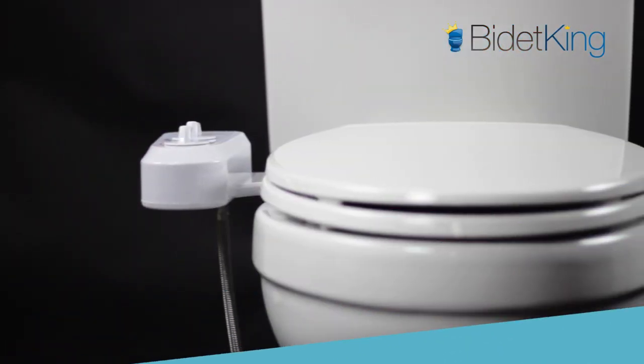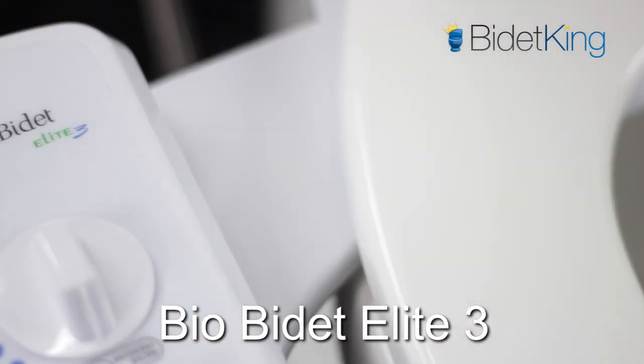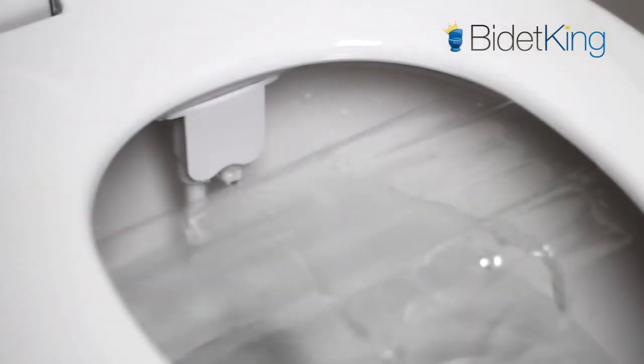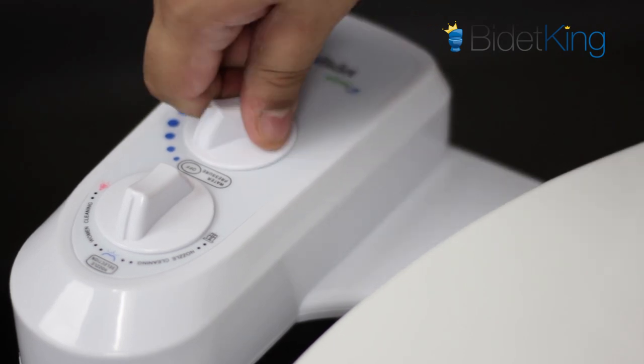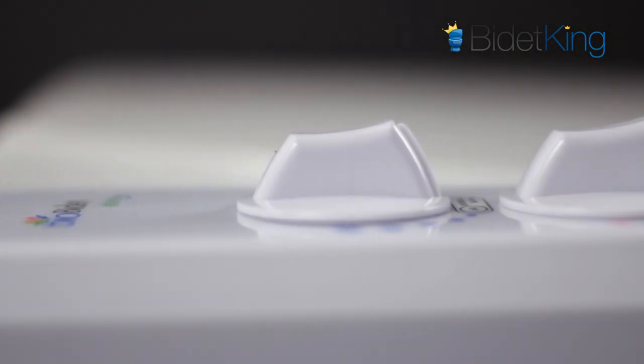At around $50, the Bio Bidet Elite 3 is the perfect cheap bidet attachment. The Elite 3 offers front and rear cleansing with a powerful spray and installs easily on most toilets. It's ideal for anyone just looking for simple hygiene in a high-quality bidet attachment.